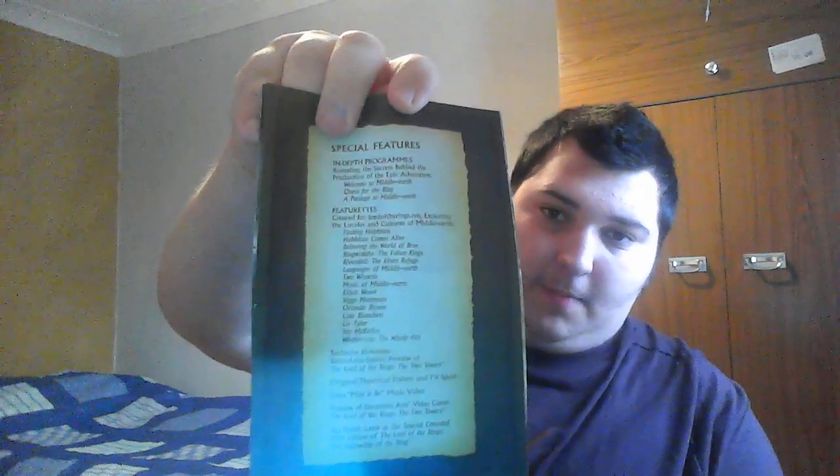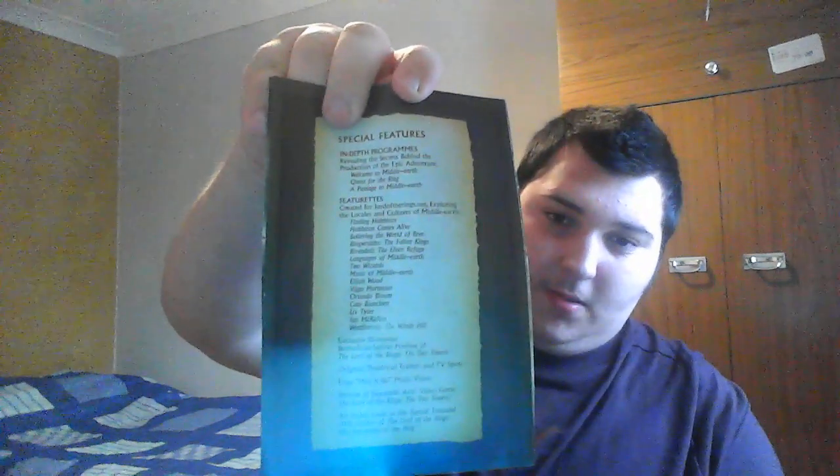Then we have The Lord of the Rings — Fellowship of the Ring — which has a load of special features. I'll leave that on screen for a moment so you can pause and read. Really nice chapters too, and lovely special features.